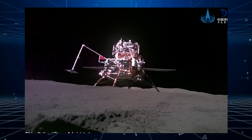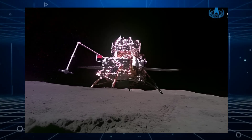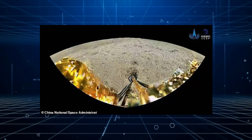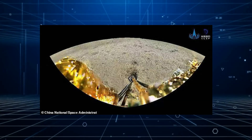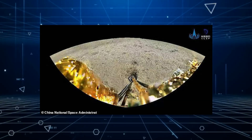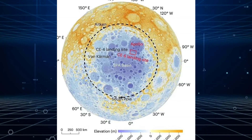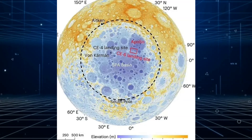China's Chang'e 6 lander has returned to Earth with the first rocky samples from the Moon's far side. The lander collected around 4.4 pounds of rocks and regolith from the lunar surface, which it has now carried safely back to Earth. Chang'e 6 collected the rocks from the Moon's South Pole Aitken Basin, a crater believed to have been formed over 4 billion years ago.